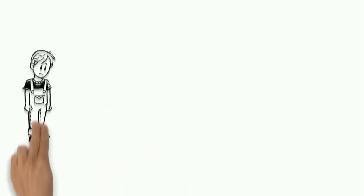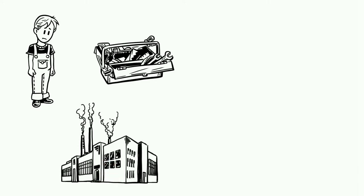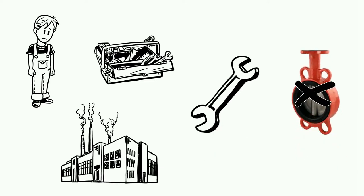Meet Paul. Paul works as a maintenance technician at Careless Corporation. His job is to restore the functionality of defective butterfly valves.